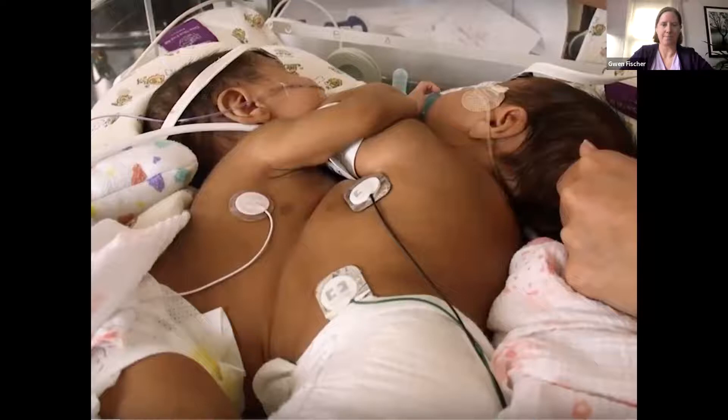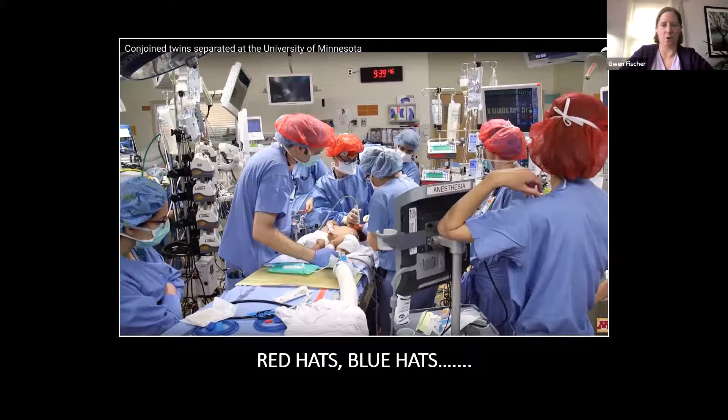This is the operating room — probably one of the most complex things we've done on the West Bank of the hospital. This required more than two separate OR teams, and it was a really long surgery. The red hats are all folks who were part of baby A's team, and all the blue hats were part of baby B's team. We needed two separate OR teams that initially started with the girls together, and then as we separated them, one twin went to a separate OR. Teams took shifts, and they practiced this almost a dozen times to get it right before the girls went into the OR.